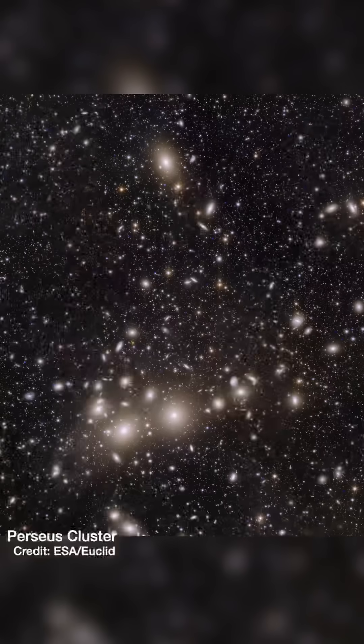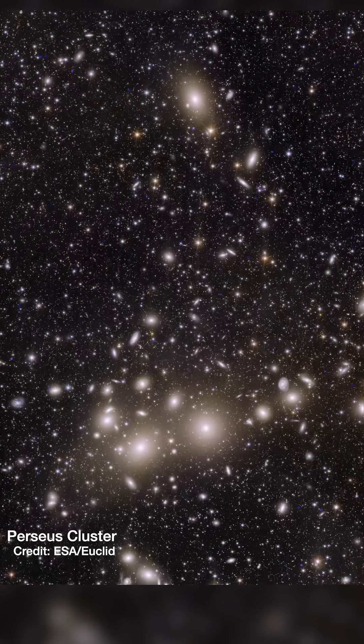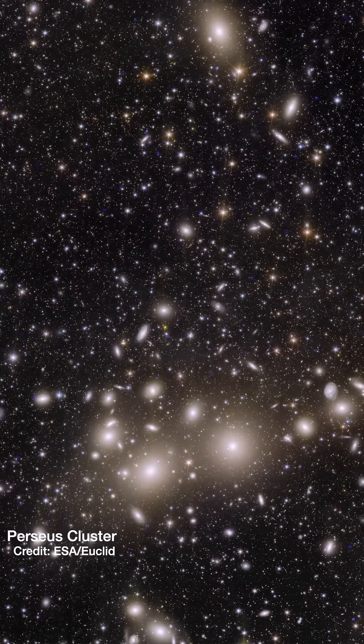The very first science images from the Euclid Space Telescope were released today and they are just incredible. This is the Perseus Cluster of Galaxies — about a thousand or so galaxies, each of around a trillion stars, all grouped together 240 million light years away.